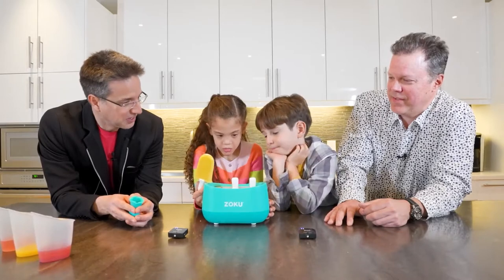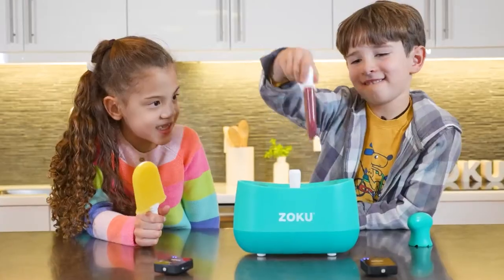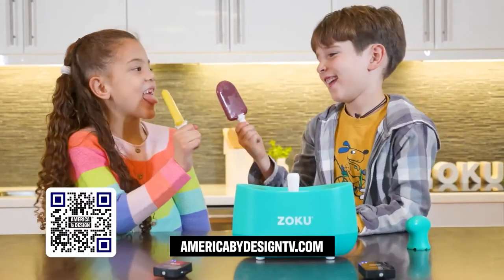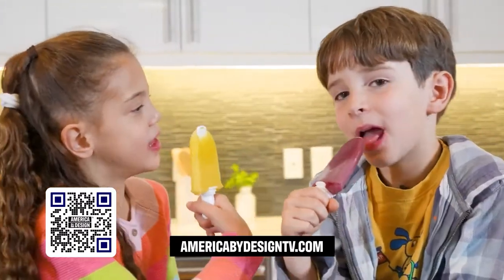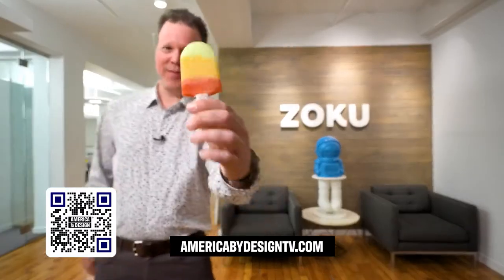Problem solved. Genius. That's yummy. You know, it's amazing how making an ice pop and being able to enjoy it almost instantly is so satisfying. And by the way, it's not just for kids.